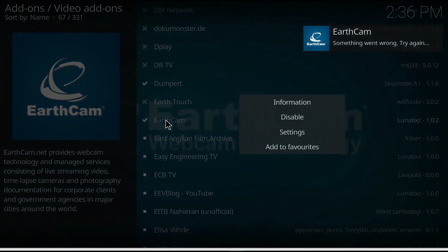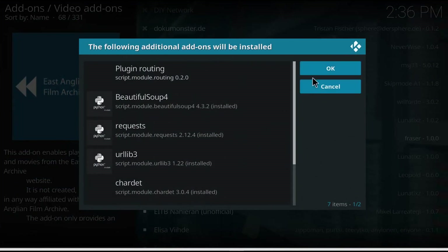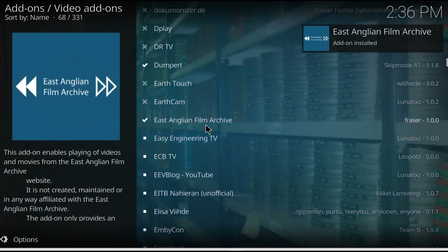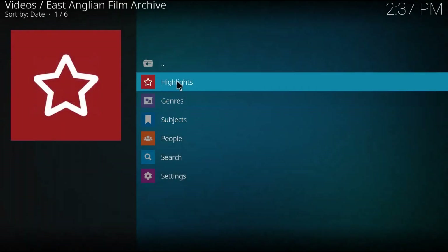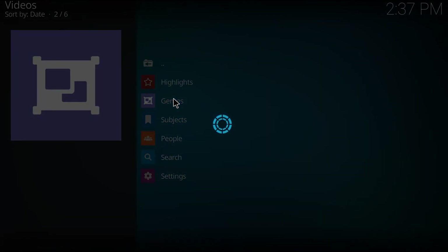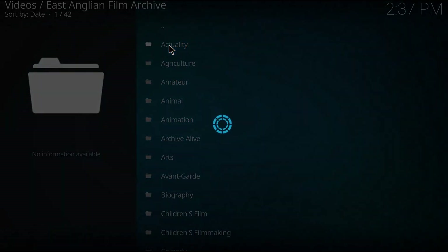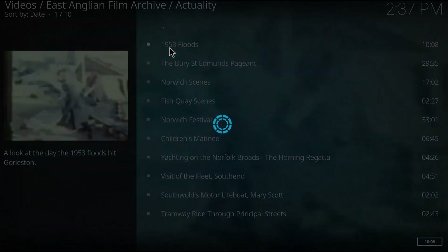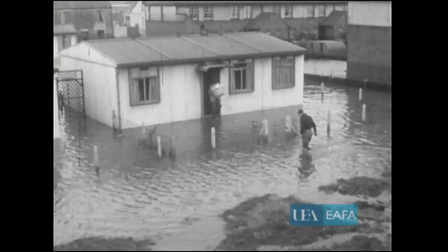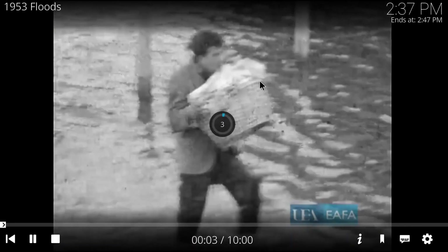So we're going to go on to the East Anglian Film Archive, and this does work. I don't know if I'm going to keep it — it seems interesting. It reminds me of one of the other film archive add-ons we did in the earlier video. I went to Actuality and looked at the 1953 floods in Gorleston, wherever that is. It worked — it started playing something in black and white. So yeah, if you like archived older stuff, some of it is quite interesting. That's a keeper.